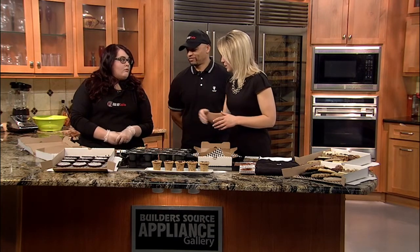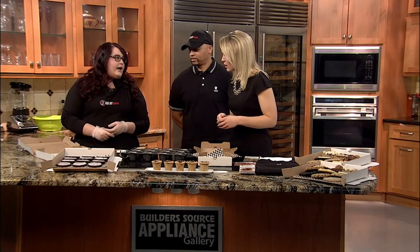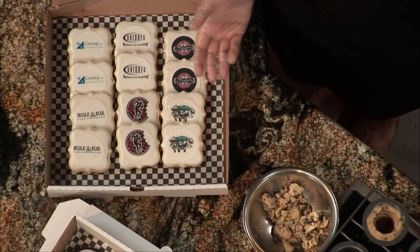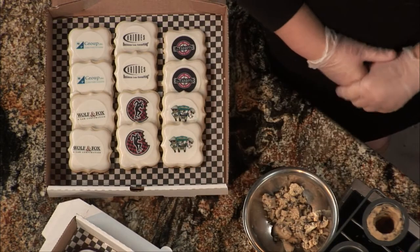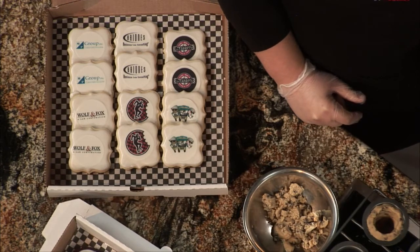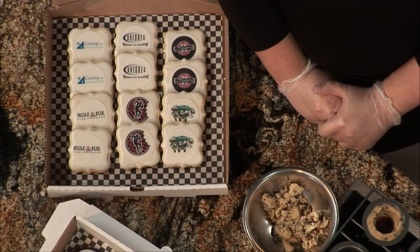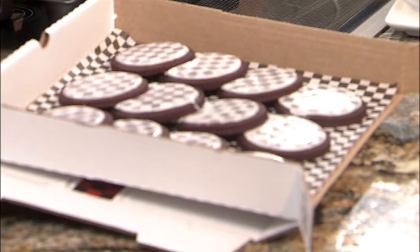How much would that run you for a box like that? We do logo cookies at $3 a piece. They're great to add into dozens — you can get like three little logo cookies and a dozen cookies to make a really good impact. And our signature cookie — the two-tone red velvet cookie. You get one free red velvet cookie per dozen. They have royal icing and we airbrush them so they have a checkerboard pattern.